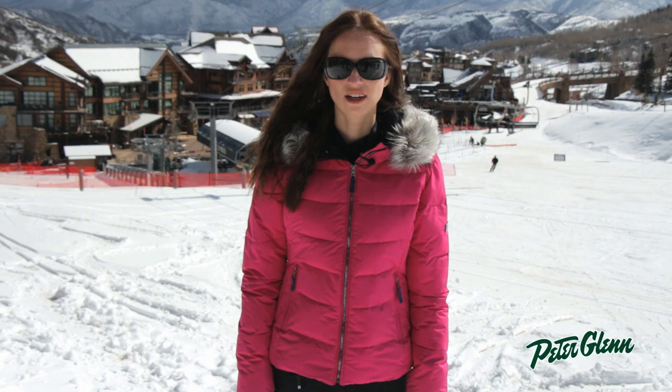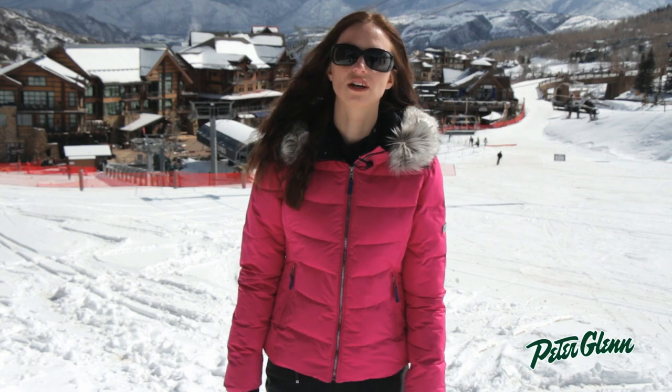Hi, I'm Laura from PeterGlenn.com, and I'm out in Snowmass, Colorado, checking out the new Obermeyer Women's Styles for 2015.